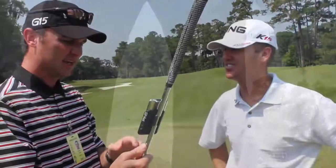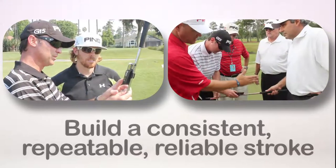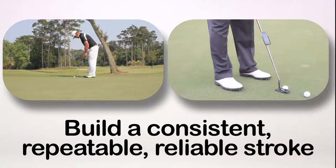In practice mode, you can work on areas identified as lacking in consistency during the measure sessions. For example, you can focus solely on tempo. Your tempo is recorded on each putt, not over a series of five as in measure. No one has the perfect putting stroke, not even tour pros. But the key is to build consistent, repeatable, and reliable strokes just like the Ping pros you see here.